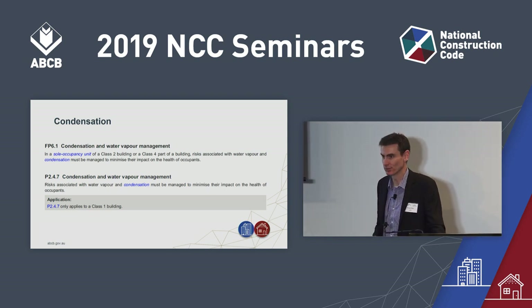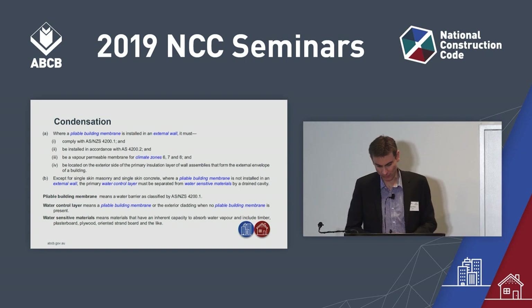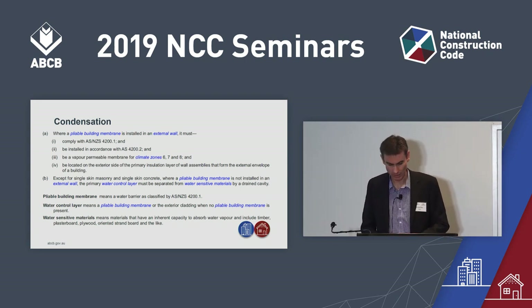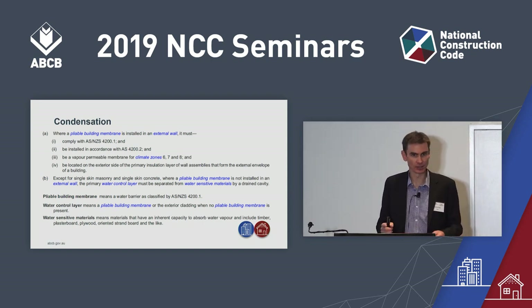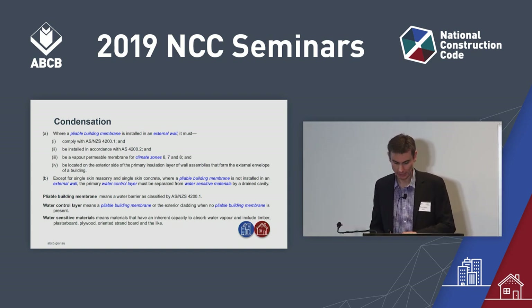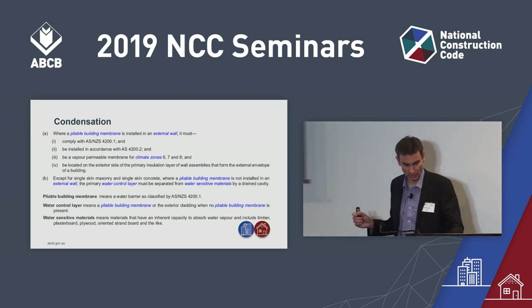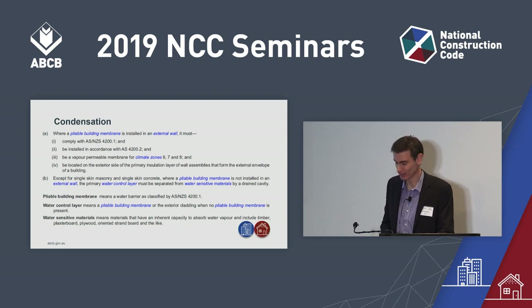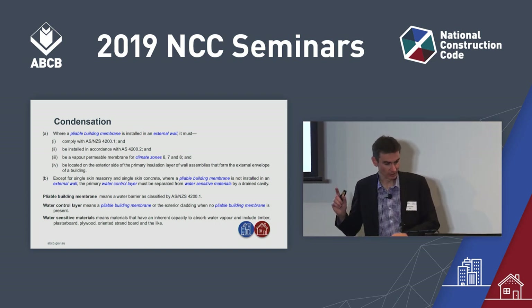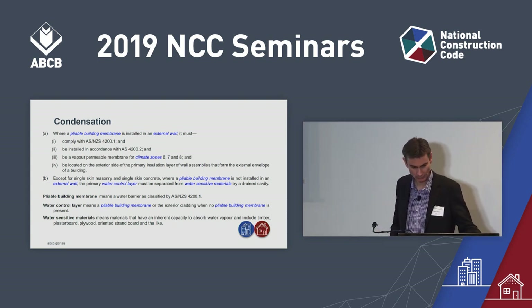There are two ways the deemed-to-satisfy provisions address condensation: sarking and ventilation. Firstly, sarking. This is the same provision in both volumes — F6.2 in Volume 1 and 3.8.7.2 in Volume 2. You don't have to use sarking; these provisions aren't requiring it. But if you do use sarking, then in colder climate zones — not Brisbane, but climate zones 6, 7 and 8 — that sarking needs to be vapour permeable and on the outside of the insulation layer.